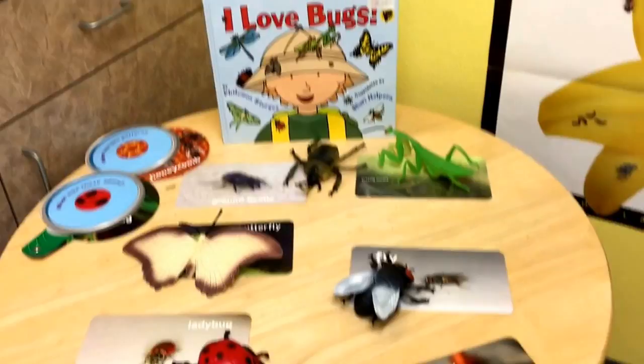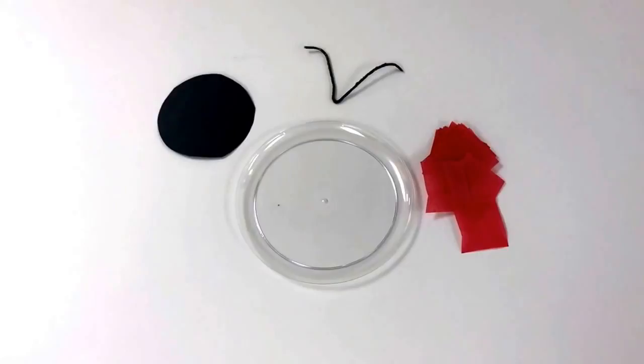One of our art projects this week is going to be making ladybug sun catchers.